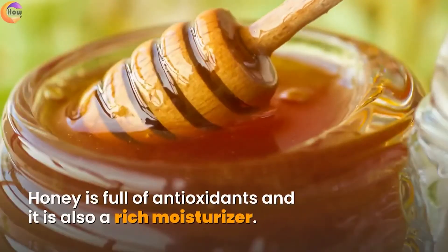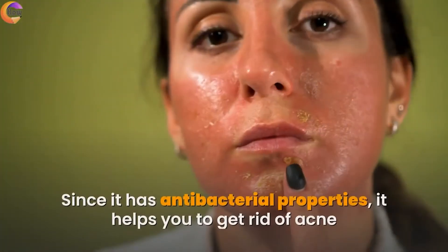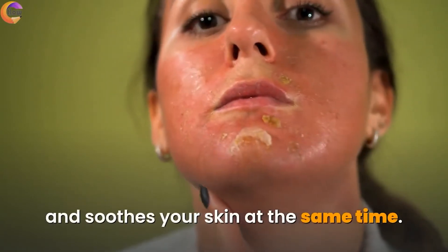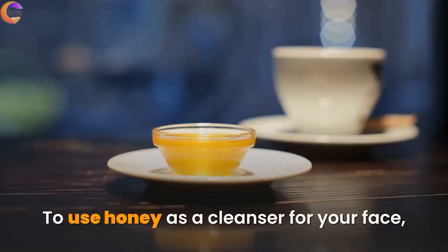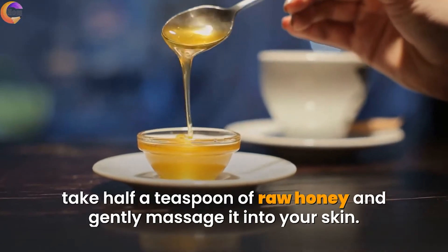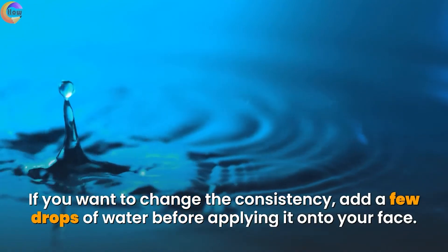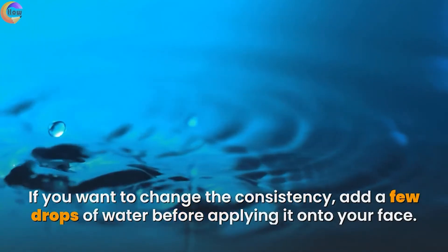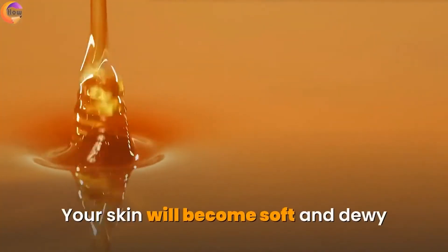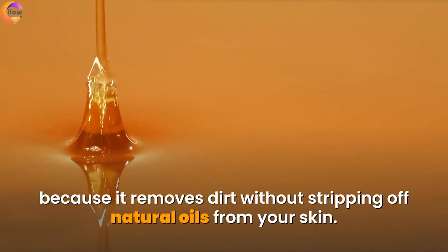3. Honey. Honey is full of antioxidants and is also a rich moisturizer. Since it has antibacterial properties, it helps you get rid of acne and soothes your skin at the same time. To use honey as a cleanser, take half a teaspoon of raw honey and gently massage it into your skin. If you want to change the consistency, add a few drops of water before applying it onto your face. Wash it off with warm water and pat dry. Your skin will become soft and dewy because it removes dirt without stripping off natural oils.